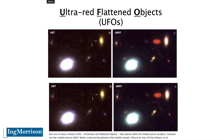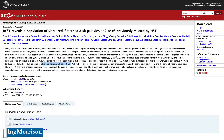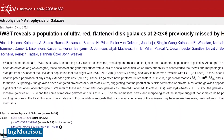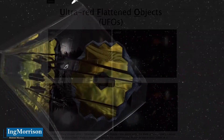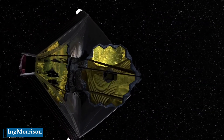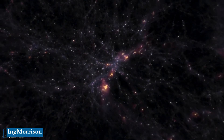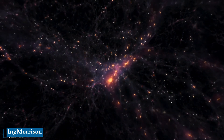What the James Webb Space Telescope has detected is what the scientific community defines as a UFO — from the name Ultra-Red Flattened Objects, whose initials form 'UFOs.' As explained in an article by scientists at Cornell University, the use of the term UFOs refers to Ultra-Red Flattened Objects. The James Webb Space Telescope has revealed a population of Ultra-Red Flattened Disc Galaxies previously missed by the Hubble Space Telescope. This type of galaxy is also known by astronomers as dark galaxies.